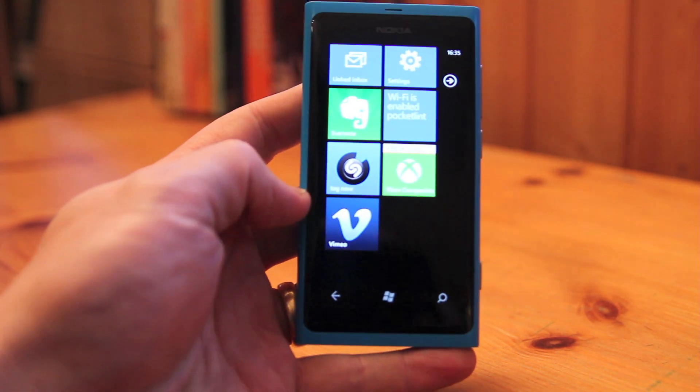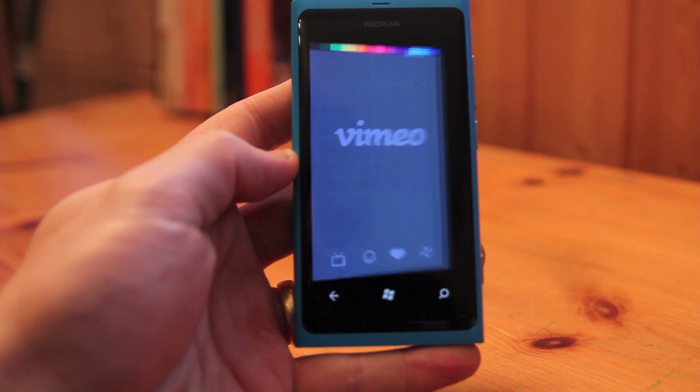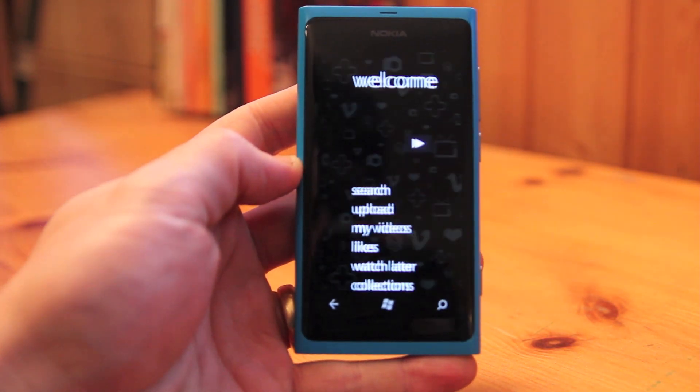Here we have Vimeo for Windows Phone 7 running on the Nokia Lumia 800, and I'm going to fire it up and show you what it's all about.